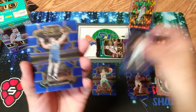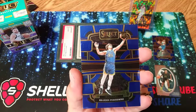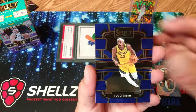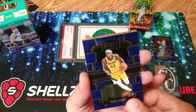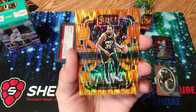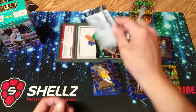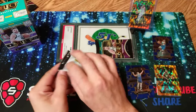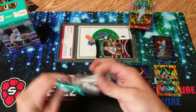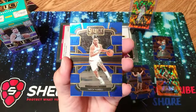Kristaps Porzingis, not even going to try that one. Brayden something. Pascal Siakam — oh, got another one of them. Orange, not a rookie — Kevin Durant! Man, those are cool. Those are very shiny cards. I'm so glad we got one. Victor Wembanyama in that orange — ridiculous, man. I've been pulling straight fire lately.